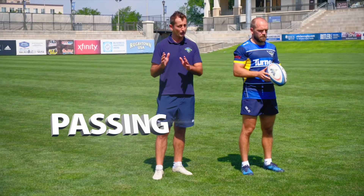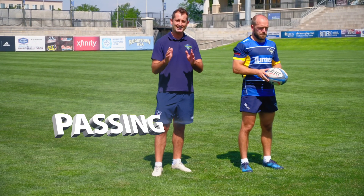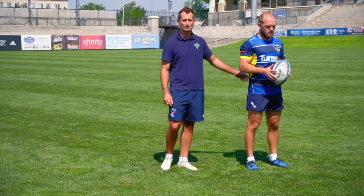A forward pass — it's not football. So in rugby the ball must be passed lateral or backwards. But if you do do that, it'll be a scrum for the opposition.